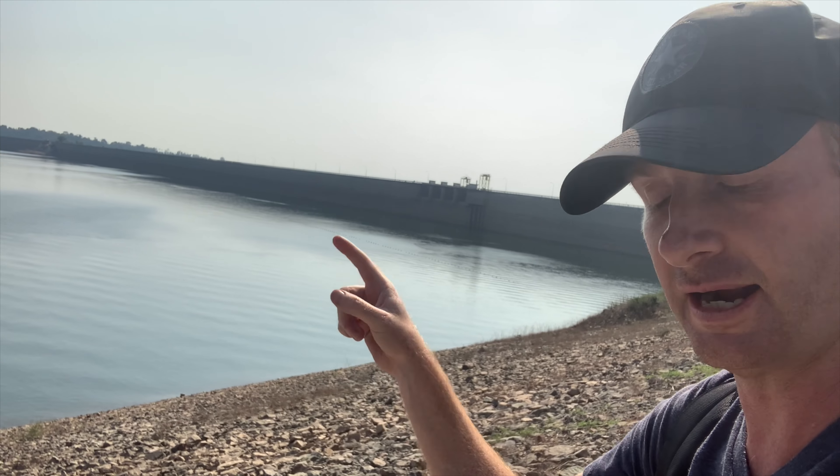We just went on top of the dam, which is just over there. And now we're going to get on a boat and head to a waterfall.